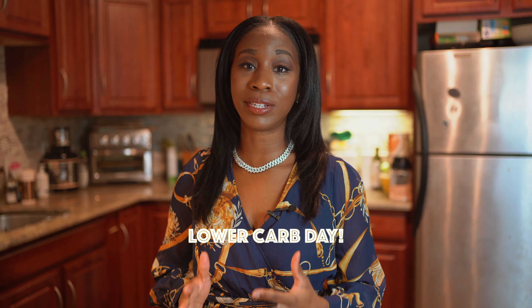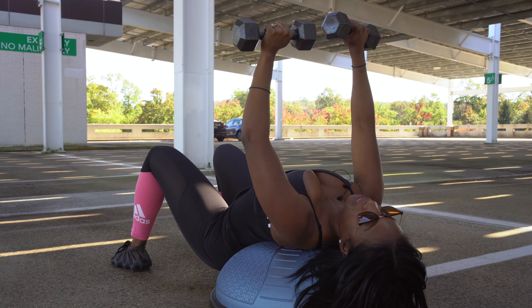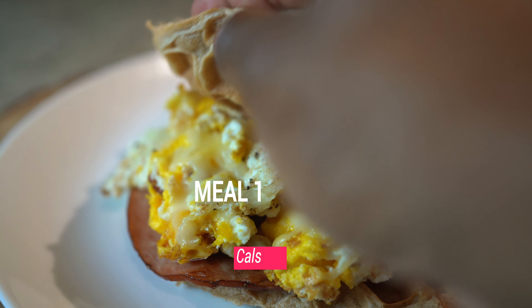Today in this full day of eating is a low-carbohydrate day because I'm not really as active today, so I want to keep my starchy carbohydrates low. By doing that, I'm implementing some complex carbohydrates earlier in the day, which is my waffle paired with some organic cheese and a slice of organic ham.